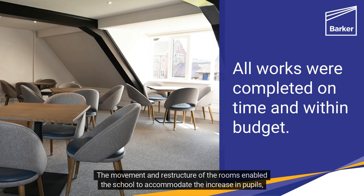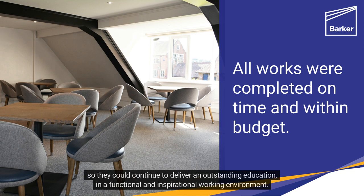The movement and restructure of the rooms enabled the school to accommodate the increase in pupils, so they could continue to deliver an outstanding education in a functional and inspirational working environment.